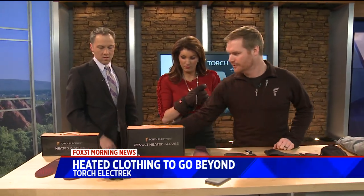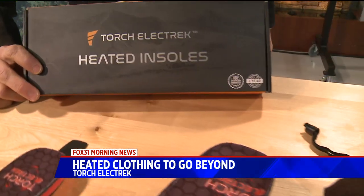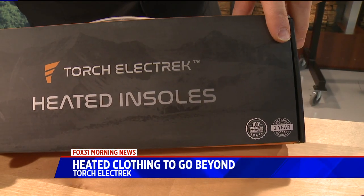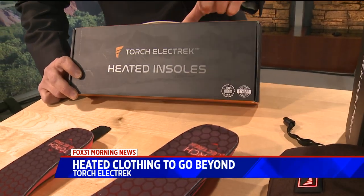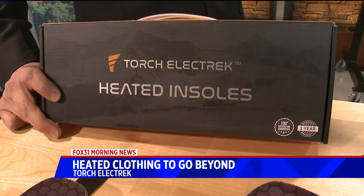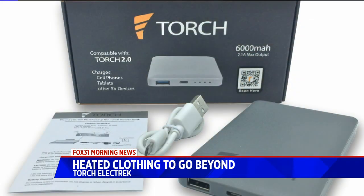We're actually doing a giveaway, too, because we're from Denver. If you look at the front of this package, it's actually a picture from one of the ski resorts out there. We have it on our Facebook page — if you can guess where that picture was taken, we're going to give you a free base layer. So look up Torch Electric on Facebook for that contest. The website is torchelectrick — with a K at the end — dot com, and that's where people can buy this. Thanks, very cool!